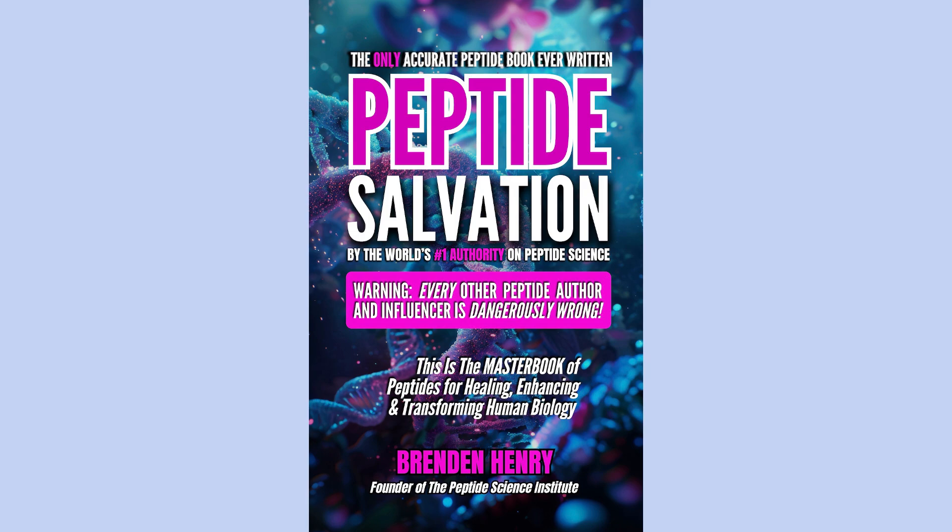To be clear, if you want bonuses, advanced protocols, and lifetime free updates, Peptide Mastery is for you. But aside from this, Peptide Salvation is the single best peptide resource available, bar none. Just click the link in the description to get your copy now.